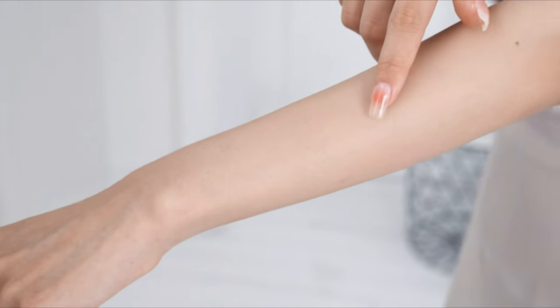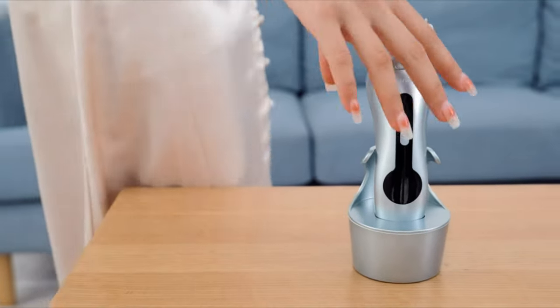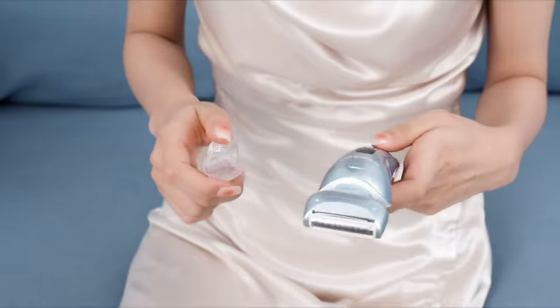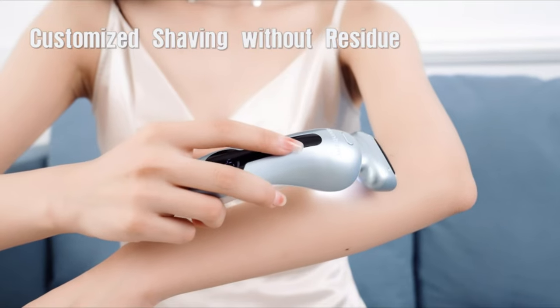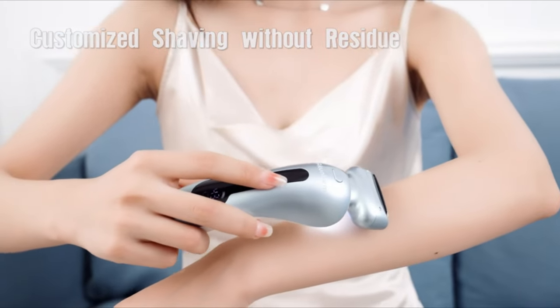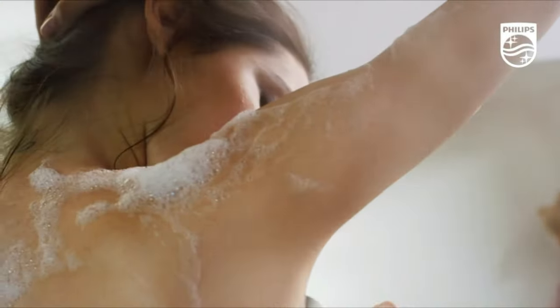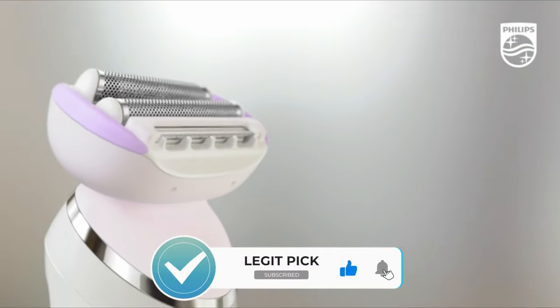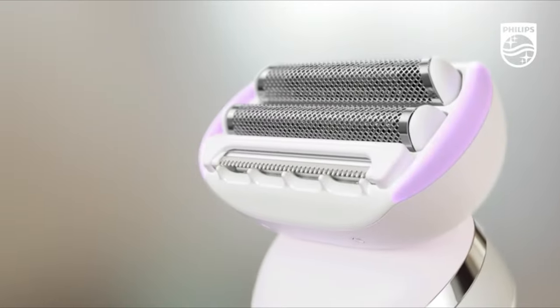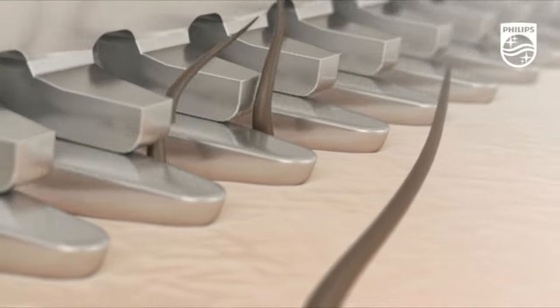That wraps up our list of the best electric razors for women. I hope you found this video helpful, and if so, please leave a thumbs up as I always appreciate that. Please feel free to leave a comment, suggestion for future videos, or questions, as we love getting to respond to as many of those as we can. And if you subscribe to the channel, welcome to our LegitPig family. We've got lots more videos coming your way. Till then, stay safe, stay awesome, and I'll see you in the next video. Bye!